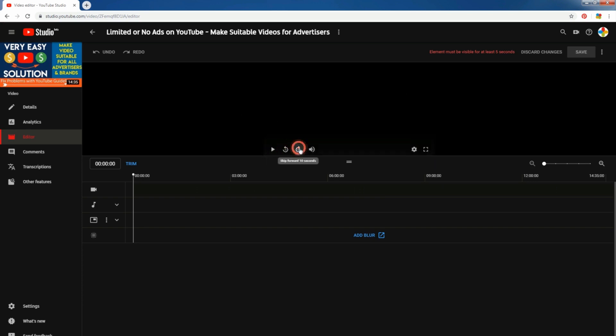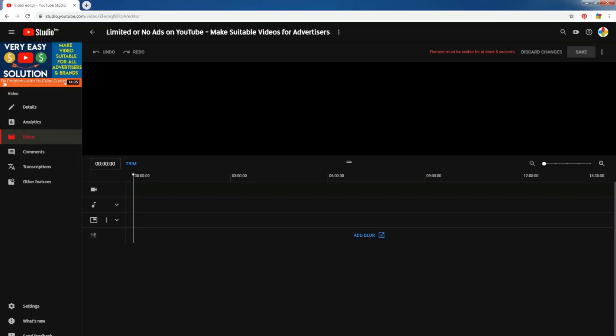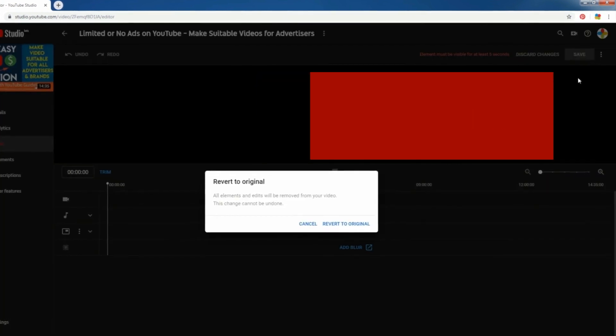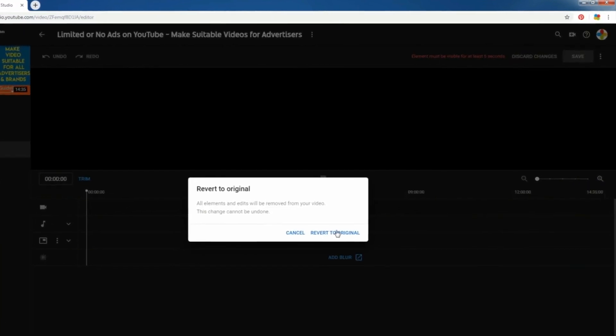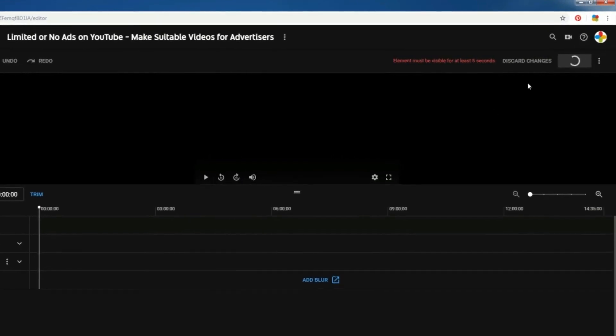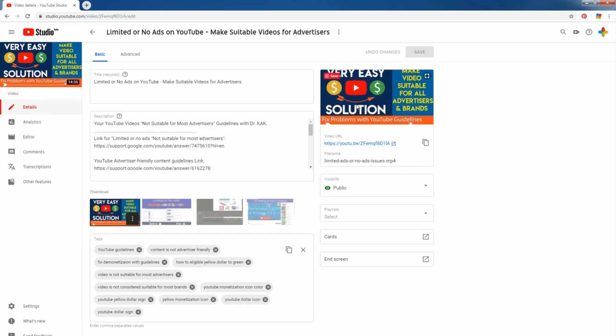Nothing — and the full screen, nothing. The black screen. The editor is not moving at all. You see, something is happening.